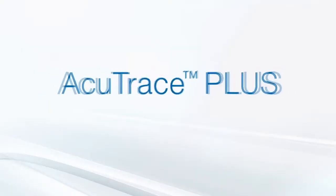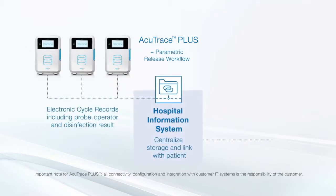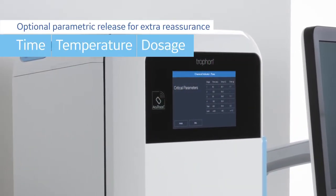Add optional AccuTrace Plus to connect your hospital IT system to centralized data, and link stored disinfection records to each patient. Optional parametric release provides extra reassurance.